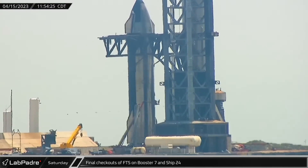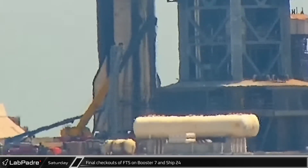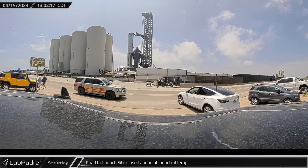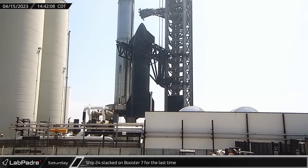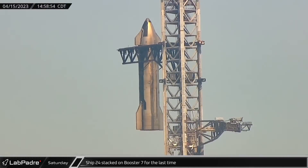Around noon, crews wrapped up the installation of the flight termination system on Ship 24 and then began removing the temporary pressurization lines to prepare the ship for lift. Around the same time, a sheriff was spotted beginning to clear the road around the launch site as a safety precaution for the lift. By Saturday afternoon, all was ready for the final stacking of the first flight-ready Starship and Super Heavy.